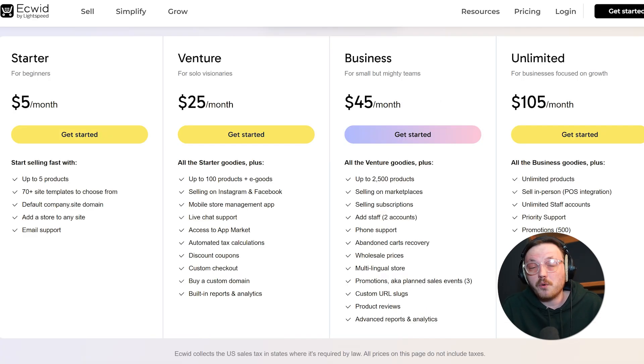Now let's compare the pricing. Ecwid has four different plans. First, there's the free plan, perfect if you're just starting out. Next is the Venture plan at $25 per month, or $21 per month if you pay yearly — it lets you sell on Instagram and Facebook, manage your store with a mobile app, and offer discount coupons. Then there's the Business plan for $45 per month or $39 per month yearly, great for growing businesses — you can sell subscriptions, use multiple languages, and get advanced reports. Finally, the Unlimited plan is $105 per month or $89 per month yearly, offering unlimited products and priority support.